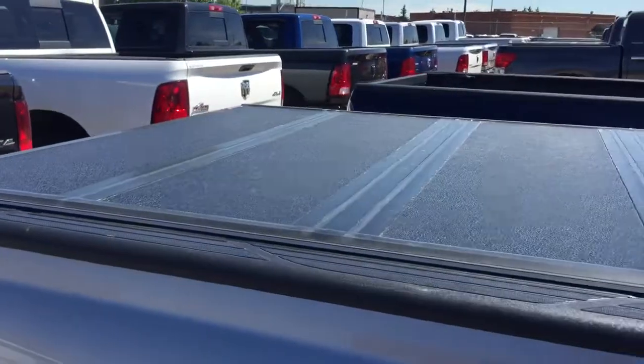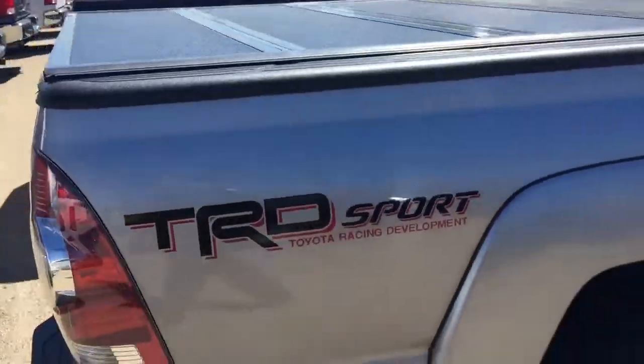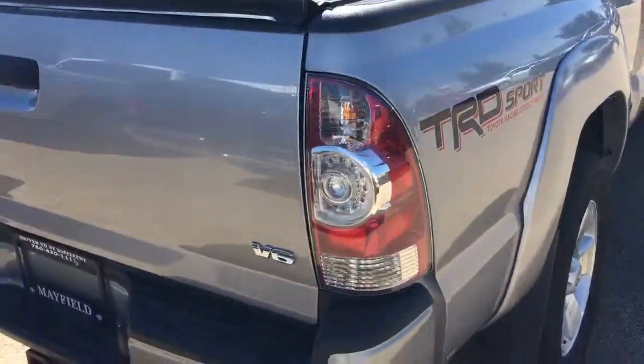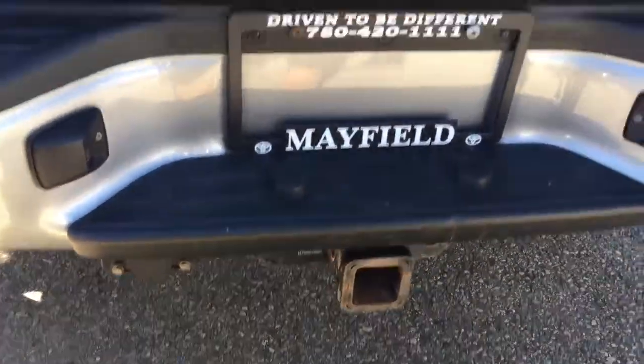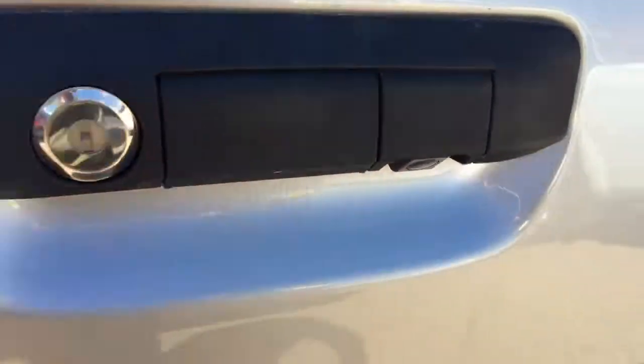Trifold hard tonneau cover. TRD Sport badge. V6 engine. Trailer hitch with wiring and lighting. Backup camera.